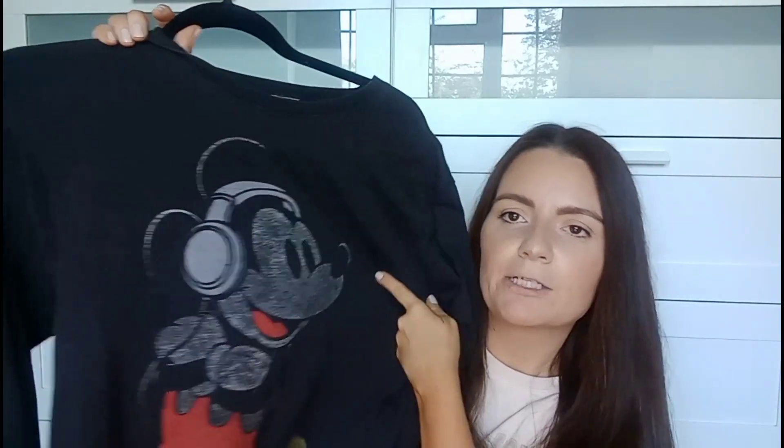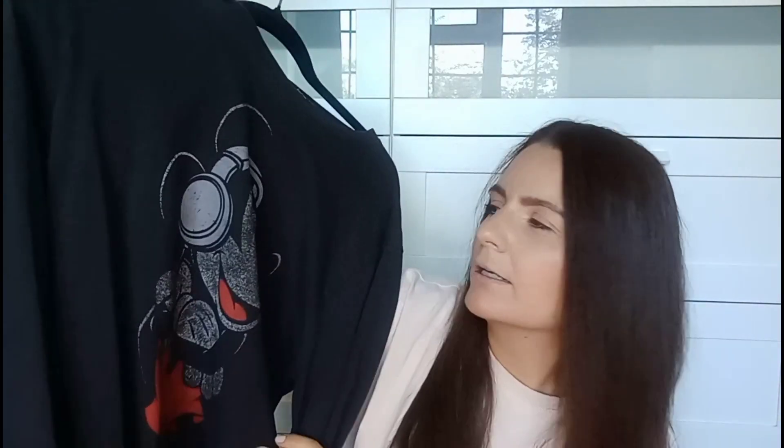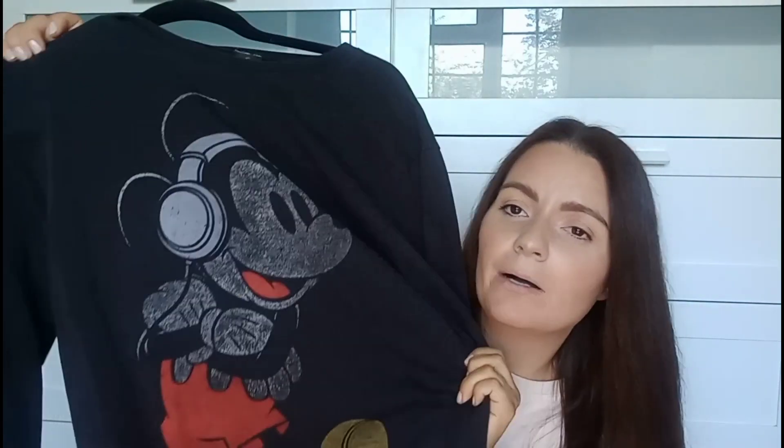I found this Mickey Mouse sweatshirt — I saw it, left it, went back and they still had it so I got it. We are absolutely obsessed with Disney in this house. This was actually in the men's section so it is a bit of a larger fit, but I like my sweatshirts slightly oversized. It's a black sweatshirt with Mickey Mouse on it wearing headphones. This one was by Ink Paint — I had a little Google and I think it's an American brand. This one I think I paid about £3.50 or £4, but it was cheap for a sweatshirt.